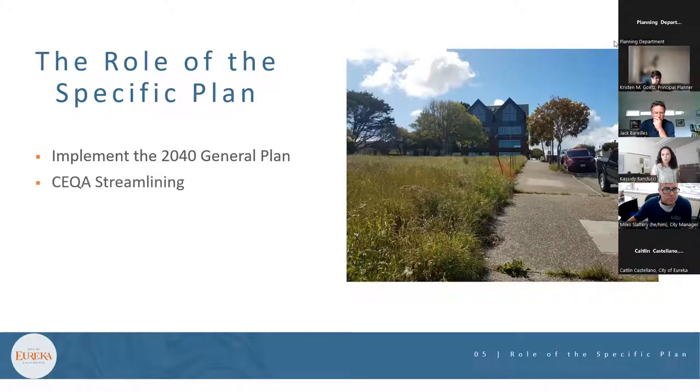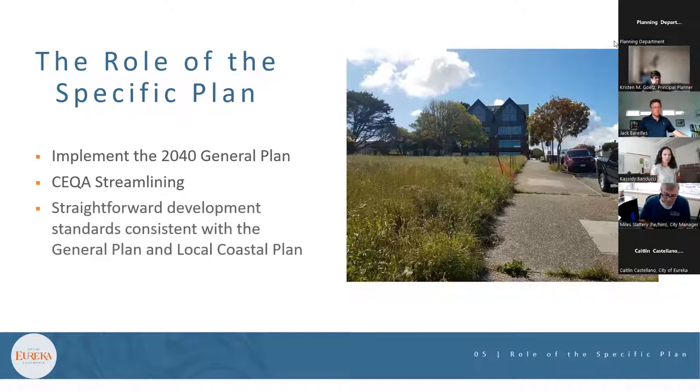The goal of this effort is also to implement CEQA streamlining, which requires the consultant to conduct an environmental analysis to satisfy CEQA requirements for not only the Waterfront Eureka Plan itself, but also to facilitate environmental clearance of subsequent projects that are consistent with the plan. The plan will also develop straightforward development standards consistent with the vision of the 2040 General Plan and the Local Coastal Program.